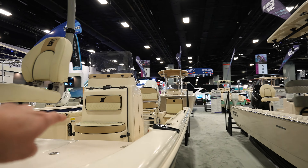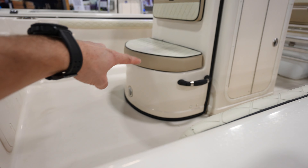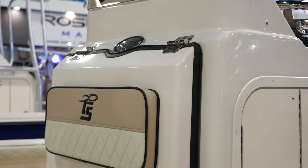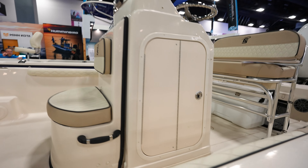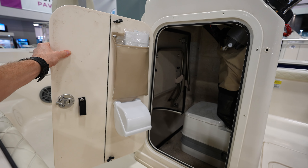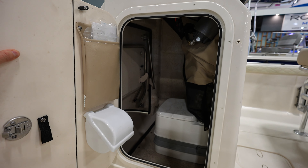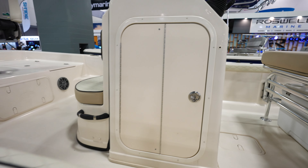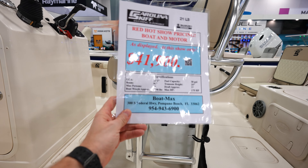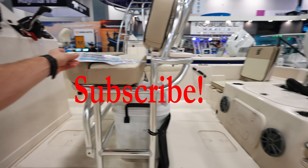The console opens up in the front — so that's interesting. You see that hatch right there? That thing hinges right here and it's going to flip up. That's because that's the head — so that'll flip up and that is your head in there for your toilet. That's pretty sweet, nice feature there. And this one is going to run you $41,900 — not too bad. $175 is the max, this one's got a $150 on it.